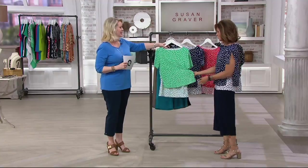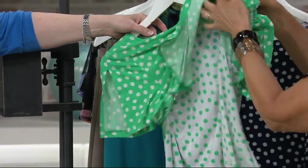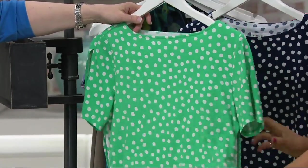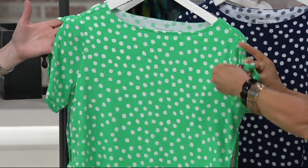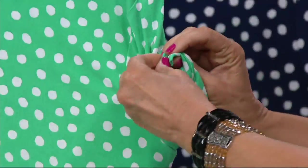Look at this color. This is the brand new color called Spearmint and White. So cute. I love the positive/negative look of this. The sides do have slits, but if you're a person who doesn't want slits or you like to cover your arm, a lot of women kind of just tie it. Oh, that's cute.